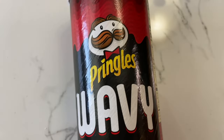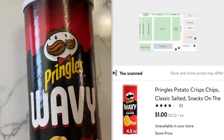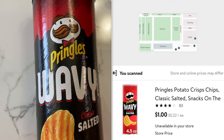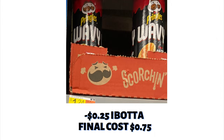Here we have a Pringles deal under $1. These are the wavy ones — you can get any variety. They showed $1.24, but I scanned it in the Walmart app and it came up as $1, so that was just the wrong shelf price. You can always scan to find the correct price. The final cost after the Ibotta rebate is only $0.75.